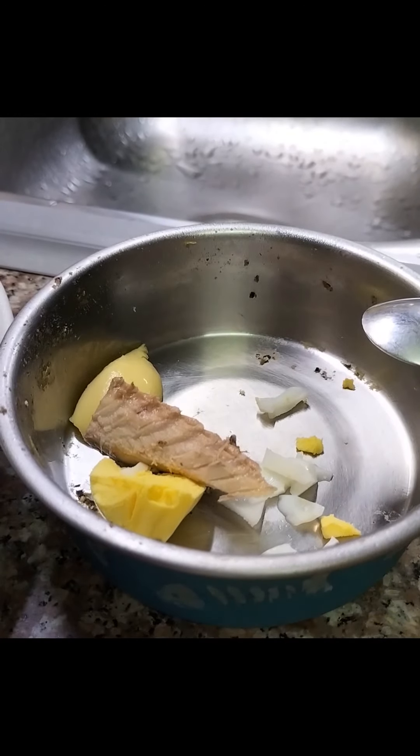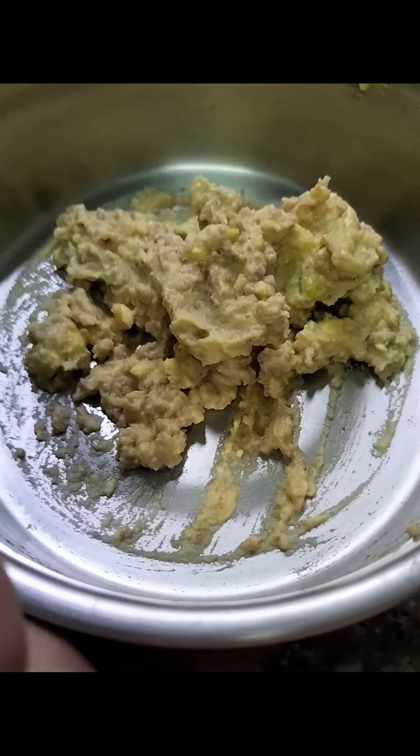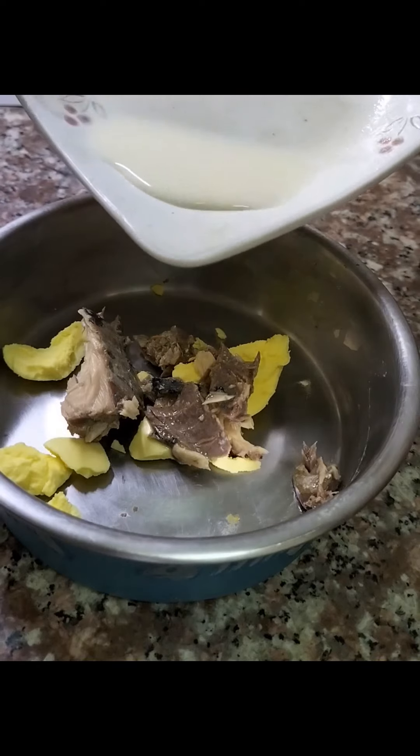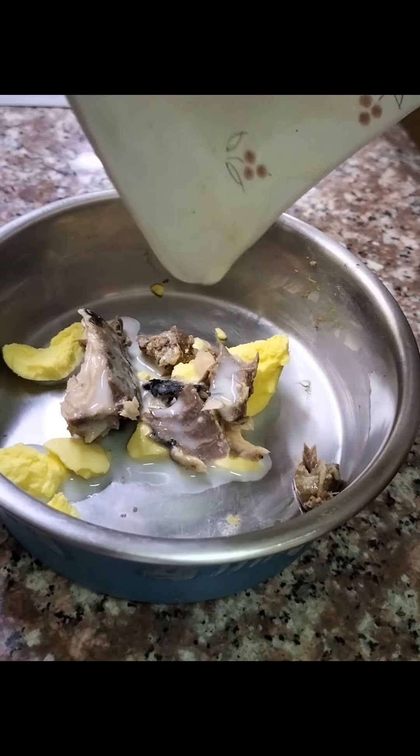Here is how I mash his food without any gadget. My cream base is the boiled egg yolk or the cat food pate. Then I add available meat I have, whether this is fish, ground pork or beef.